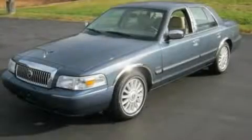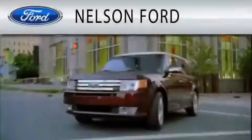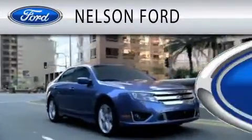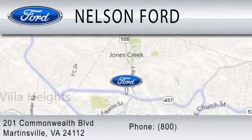Contact us today and schedule your opportunity to see this vehicle in person. Nelson Ford is dedicated to doing everything possible to ensure that the experience you have selecting your vehicle is as pleasant as possible. We're located at 201 Commonwealth Boulevard in Martinsville.